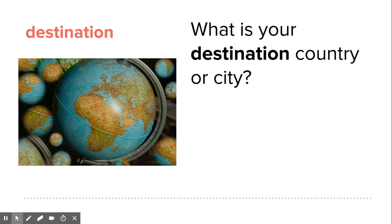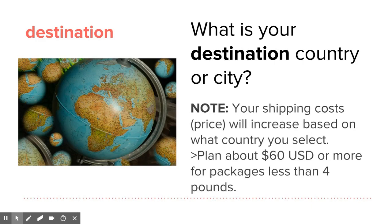Before you mail a package, you need to know what is your destination country or city. In the last video, we chose China or Argentina — but whatever country you need to send something to, you need to know that before you fill out your customs form.